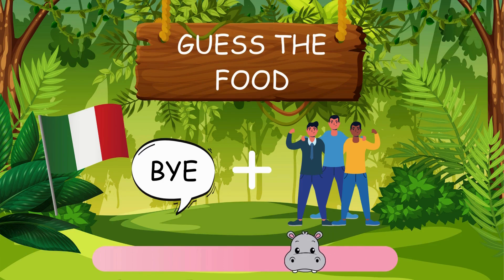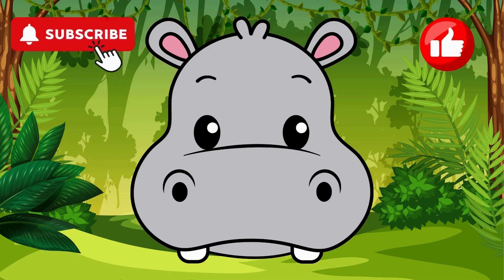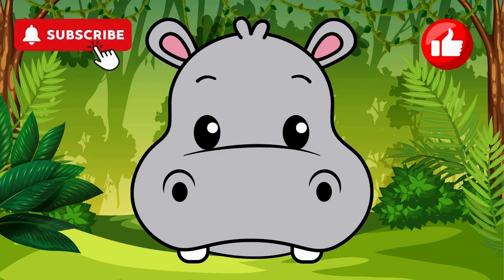Now can you guess what this food is? Brilliant. The answer is chow mein. Thank you for playing with Pip on the Hippocampus Quiz. Don't forget to tell us how you did in the comments. And remember to like and subscribe for more puzzles and fun. See you next time, say goodbye Pip. Bye bye!